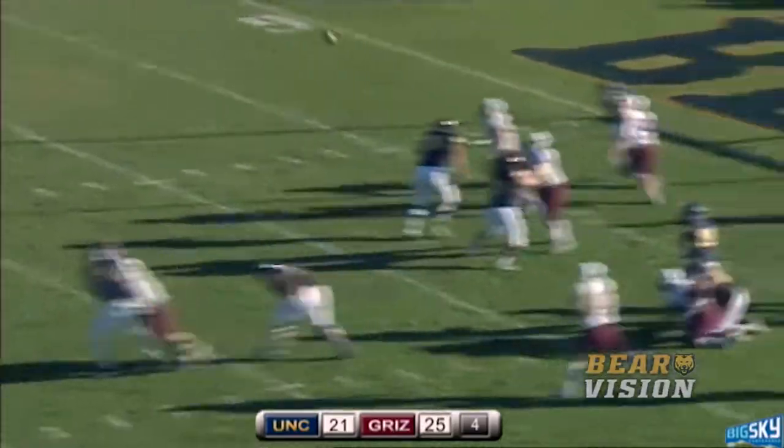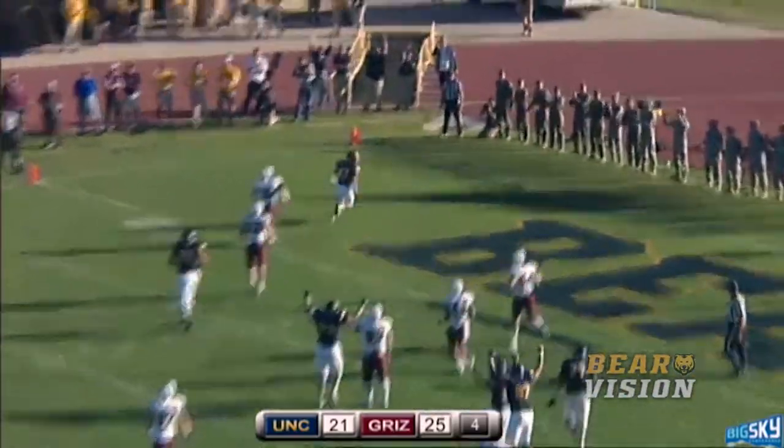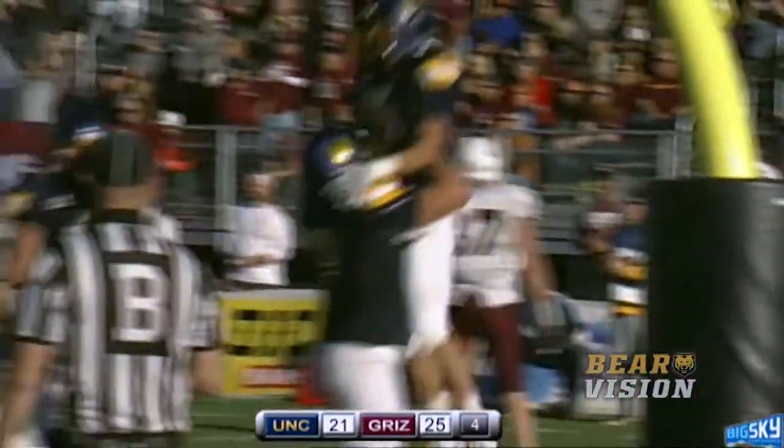Handoff to Graham — nope, fake to Graham. Pass up over the top, and this one's a touchdown to Theron Verna.